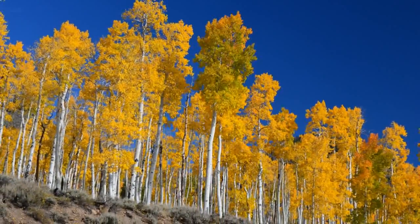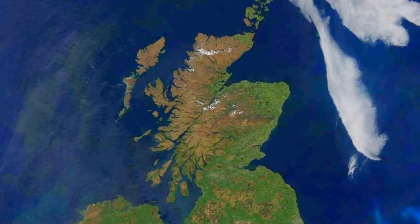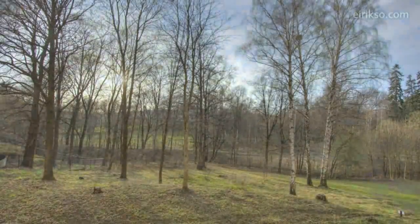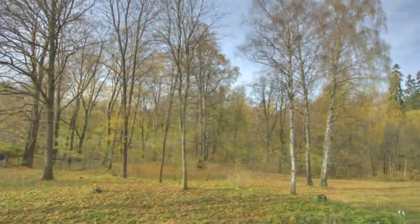In temperate parts of the world, such as Scotland, where I live, we have distinct seasons. Trees are dormant in the winter, but put on new growth in the spring and summer. They slow down in the autumn and are dormant once again when winter sets in.